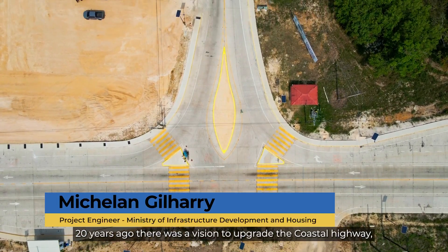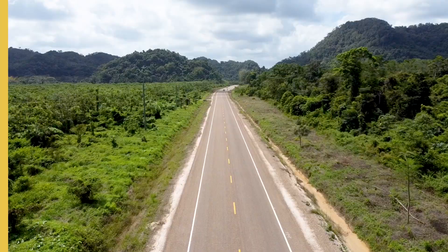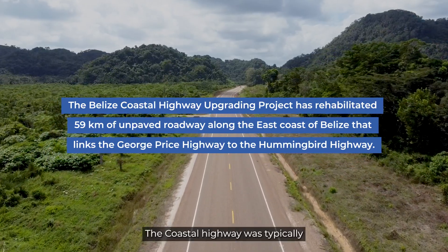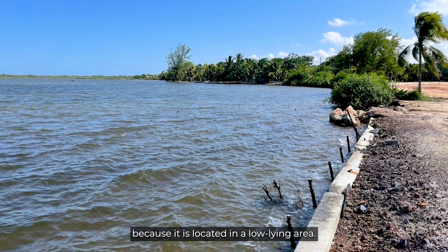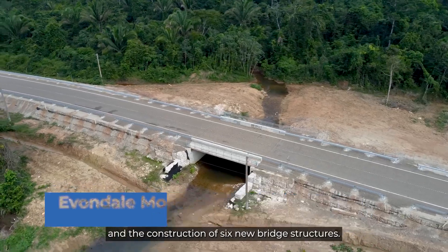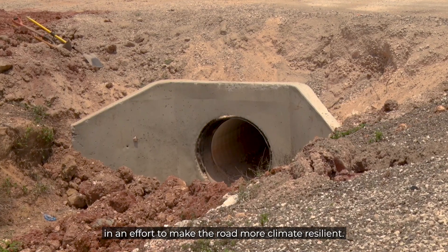20 years ago there was a vision to upgrade the coastal highway, and luckily today we can stand here and say that it has become a reality. The coastal highway was typically only used during the dry weather because it is located in a low-lying area and was very susceptible to flooding. This project entails the upgrading of an existing gravel road to an international EPF standard. It also includes the rehabilitation of three existing bridges, the construction of six new bridge structures, and significant drainage improvement works to make the road more climate resilient.